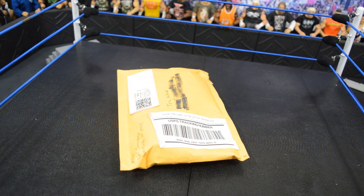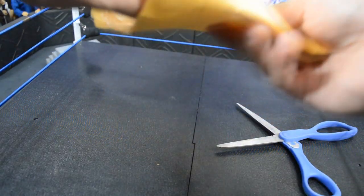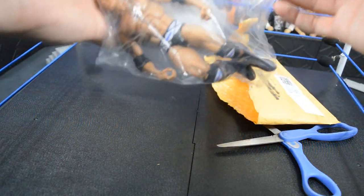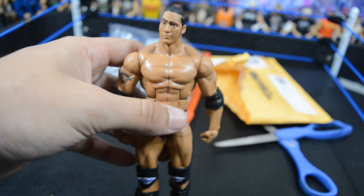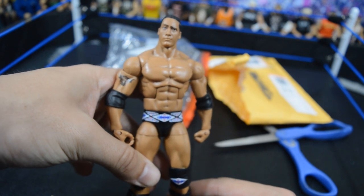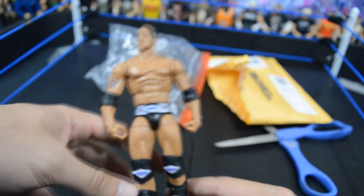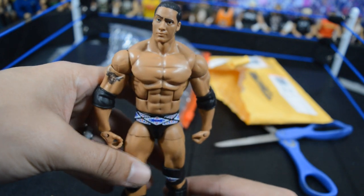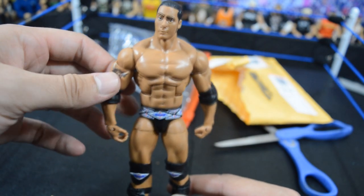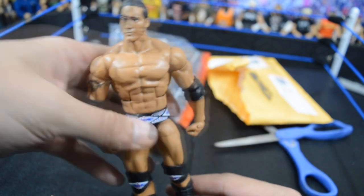This next package is a loose figure and I'm not exactly sure what's in here. Ripping it open — it's a Nation of Domination Rock figure. A guy approached me on Instagram wanting a commission of his created wrestler on 2K, and this Rock has the right skin tone style for that. I need to remove the trunk decals, and there's another package related to those parts. That's the reason we picked up this Nation of Domination Rock.